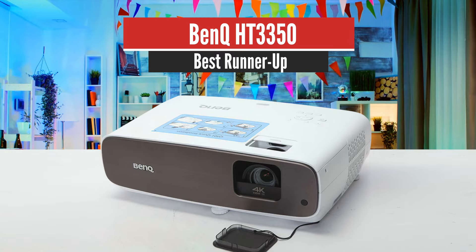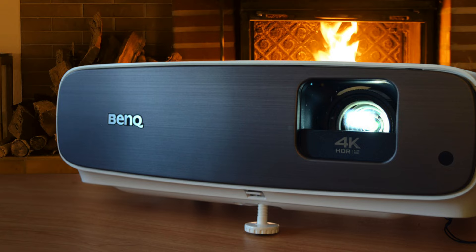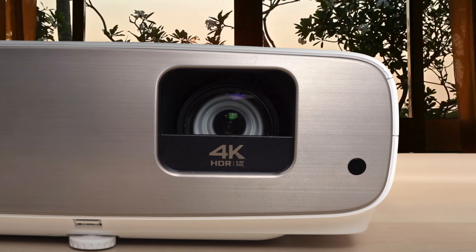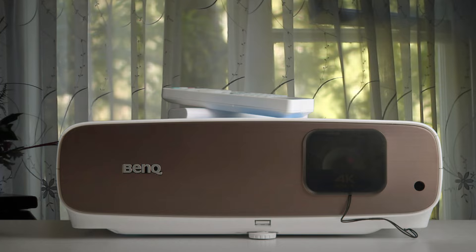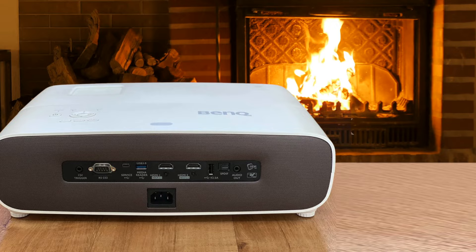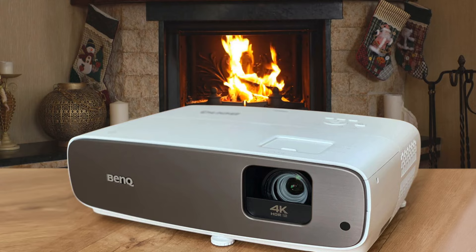Number 2: BenQ HT3550 – Best Runner-up. We think the BenQ HT3550 is arguably the best way to go if you're looking for a great projector in 2021. The HT3550 claims 2,000 lumens, which is slightly less than the lower-end H22550, and further below BenQ's bright room equivalent, the TK800, which claims 3,000 lumens. Compared to the less expensive H22550, a key addition is a dynamic iris to enhance black-level performance. It also offers a somewhat lower DCI-P3 coverage at 95% instead of 100%, and a lower dynamic contrast ratio at 30,000:1 instead of 100,000:1.